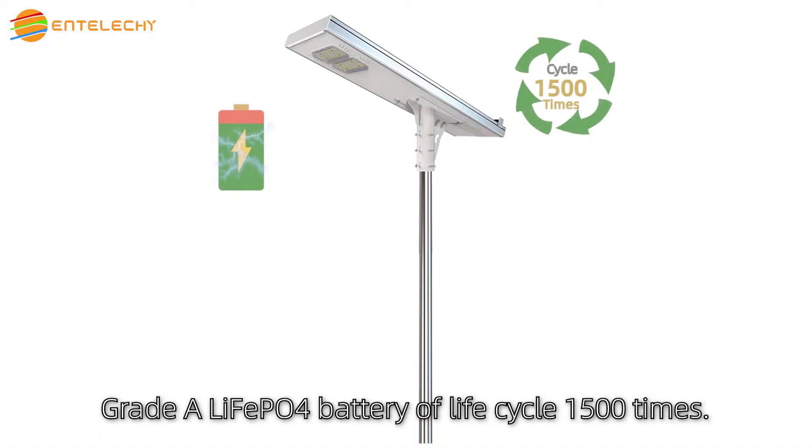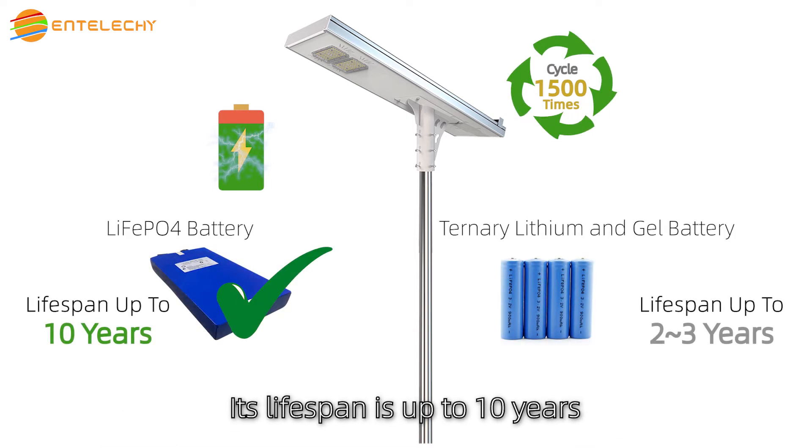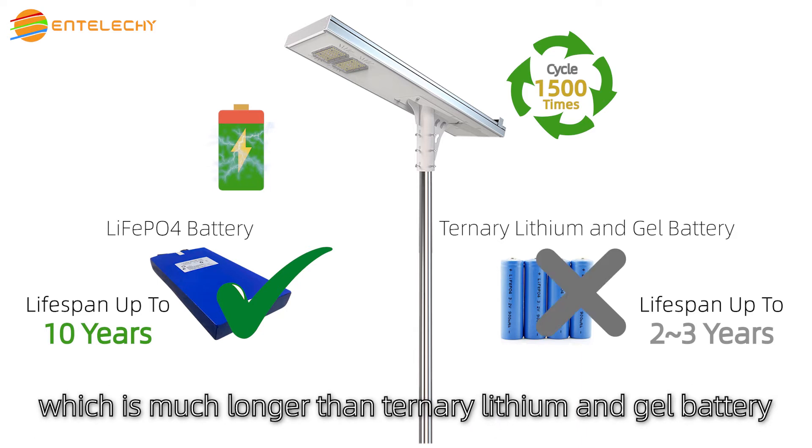Grade A LiFePO4 battery with a life cycle of 1,500 times — its lifespan is up to 10 years, which is much longer than ternary lithium and gel battery.